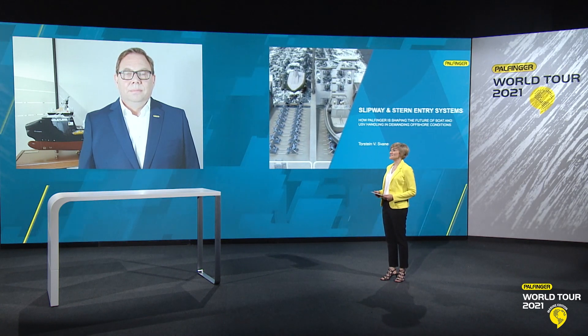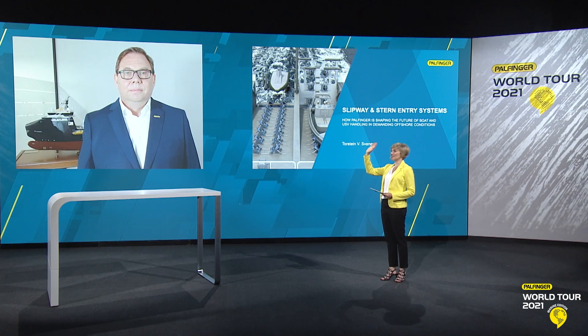In this expert talk, we'll be looking at slipway and stern entry systems. Joining us virtually from Nestun near Bergen in Norway, I'm very pleased to welcome our expert, Torstein Svane. So hello to you Torstein, greetings from Lengau. Hi Mariana, thank you for the introduction and welcome everyone.